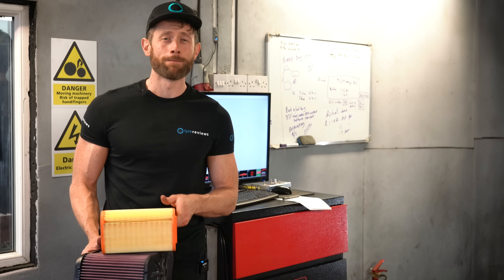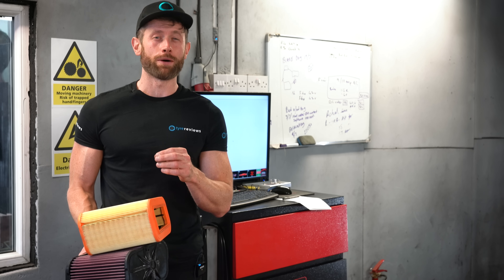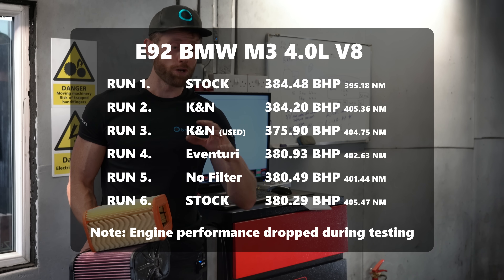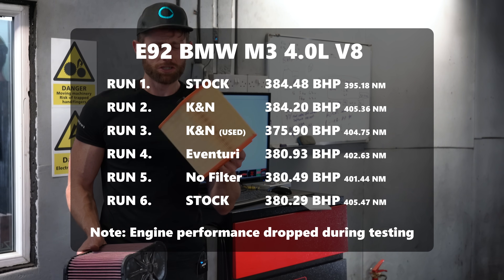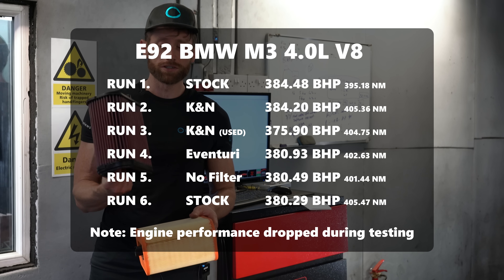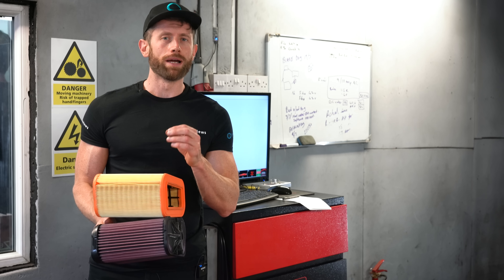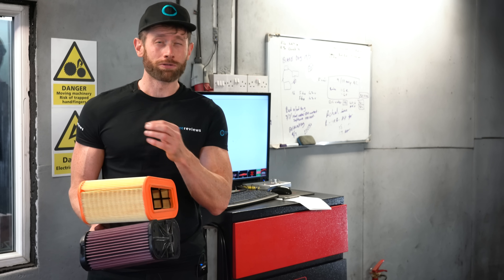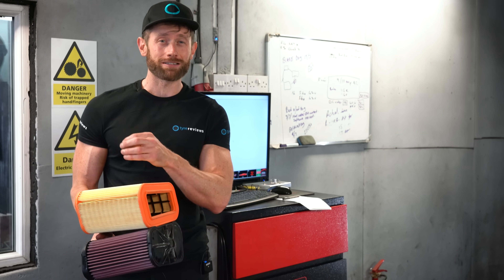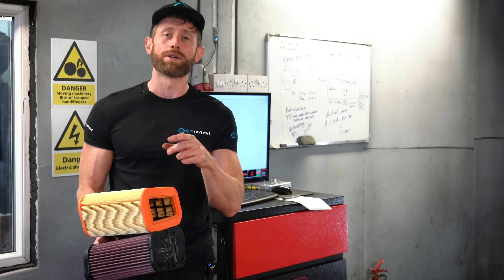After about 24 runs there was essentially no difference — nothing we could do would give it more power whether it was airbox open, no filter, airbox open with filter, stock filter, clean K&N, or Aventuri. The only statistical difference was the dirty K&N, which dropped power a little bit. It just proves how hard it is to get power out of a normally aspirated engine and what a good job BMW have done with the intake system. Now we're going to load up the Skoda and see if a boosted turbocharged engine will make any difference.